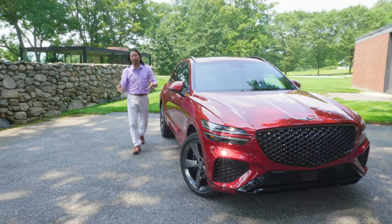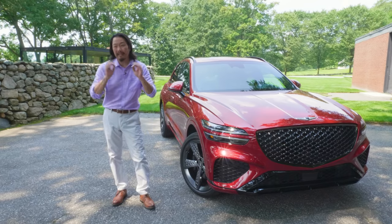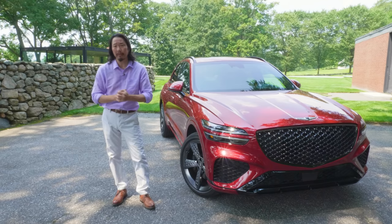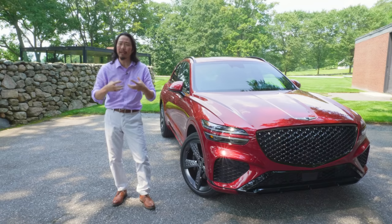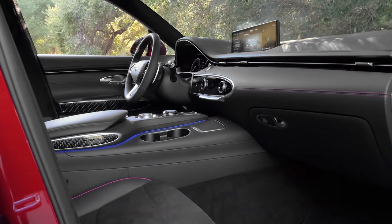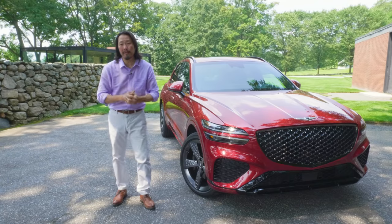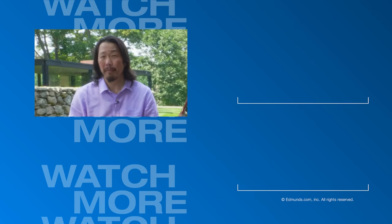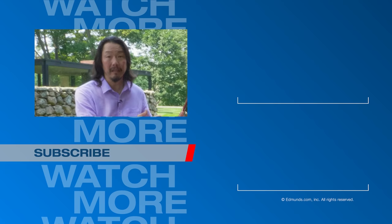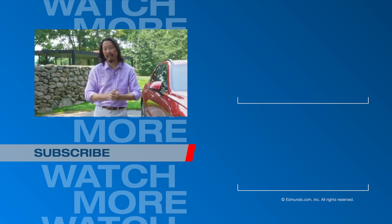So where do we stand with the all-new 2022 Genesis GV70? I think it's tantalizingly close to challenging the German brands — Mercedes, Audi, and BMW. There are some spots where you can tell it's not quite up to snuff, but in terms of performance, convenience, and technology, it's right up there. We can't wait to get it back to Edmunds headquarters for a full evaluation and test. In the meantime, head over to Edmunds.com for all the latest news, specs, and information on the GV70 and all its competition. Thanks for watching and don't forget to hit like and subscribe.